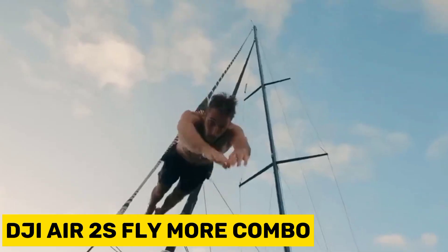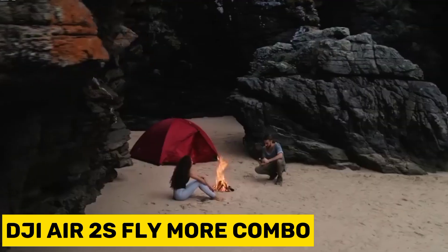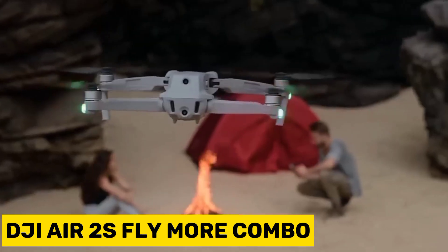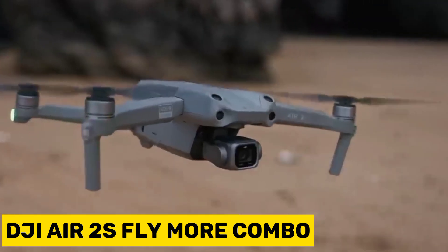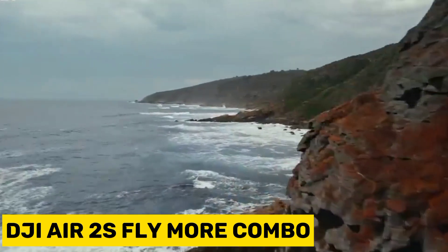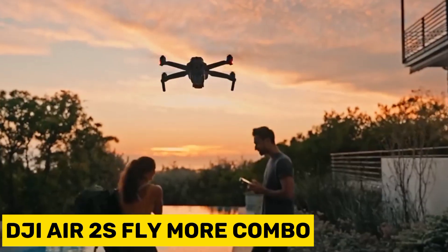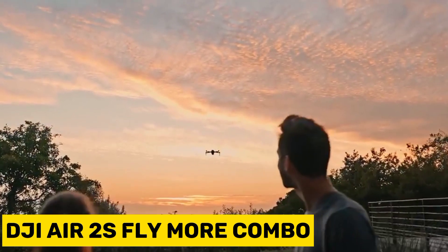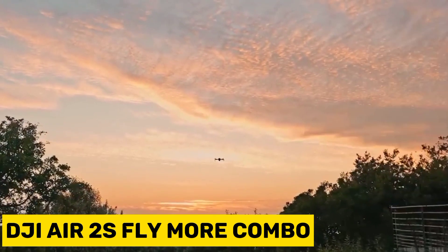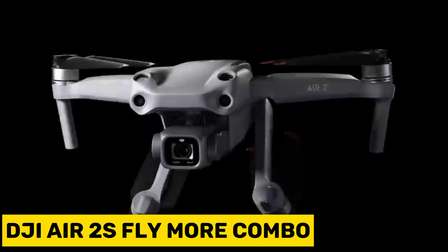With the 10-bit D-Log M color profile, you can capture a staggering 1 billion colors while preserving the intricate details that enhance your footage's visual appeal. The DJI Air 2S possesses the capability to sense its surroundings in four directions — upwards, downwards, forwards, and backwards — enabling it to proactively navigate around obstacles, even in intricate situations and at high velocities.